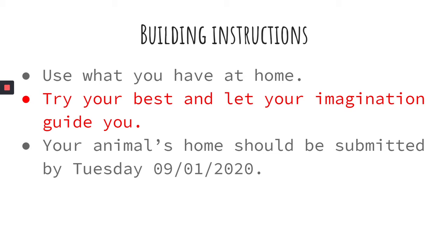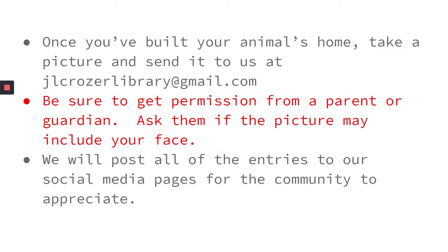If you build or draw this home, you should submit it to us by Tuesday, September 1st — I can't believe I'm saying September, but that's the week after you watch this video. Once you've built your animal's home, take a picture of it and send it to us at jlcrozierlibrary@gmail.com. Make sure you talk to your parents or guardians first before you send us the picture — find out whether it's okay for your face to be in the picture or whether it should just be your creation, because we will post all of the entries we receive to our social media pages so the community can appreciate your great creations.